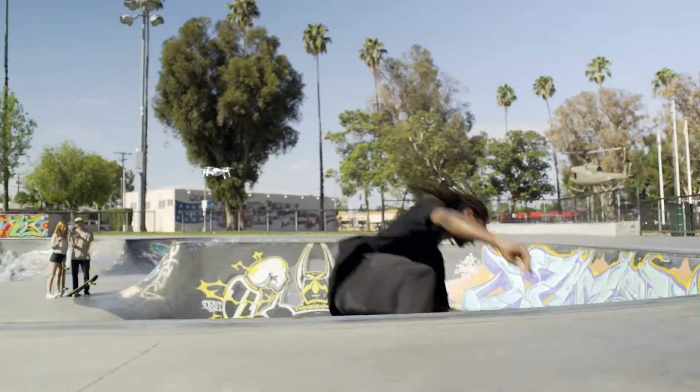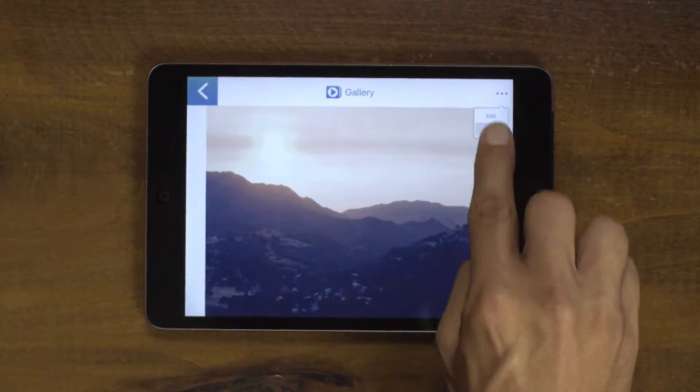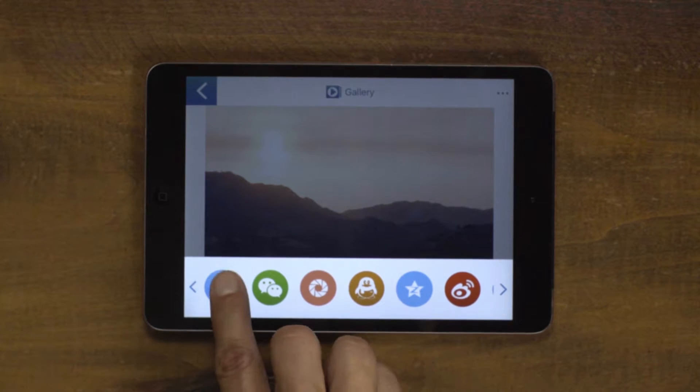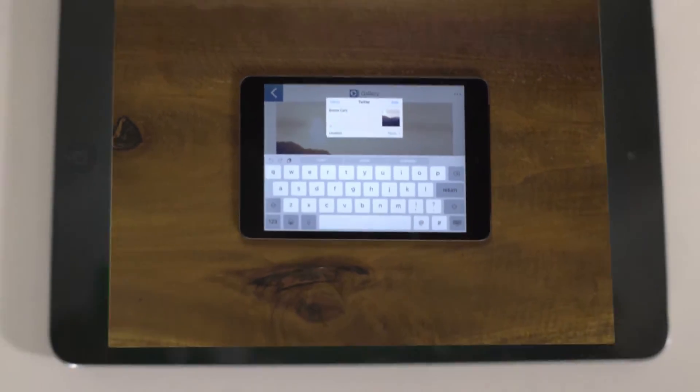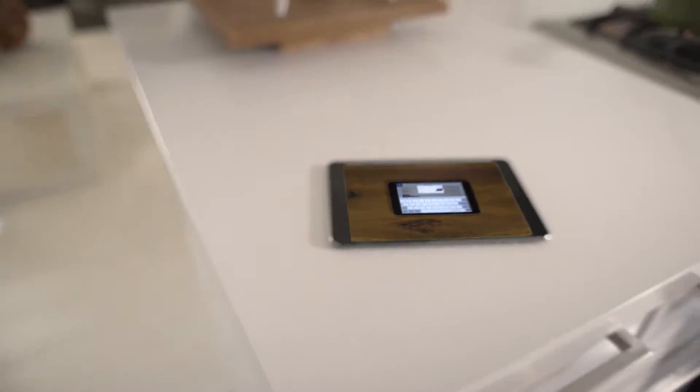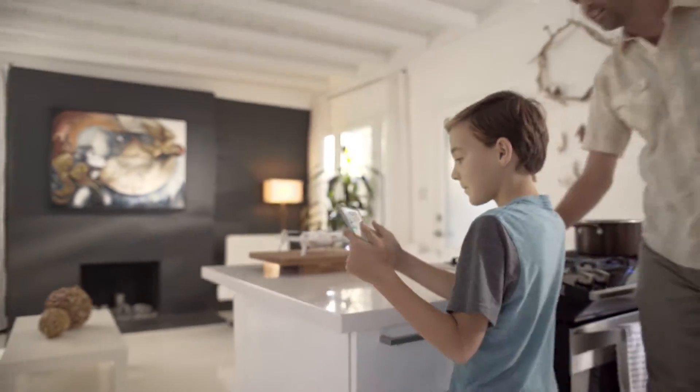Once you've captured photos and videos with Breeze, download and share them via your favorite social media quickly and easily. You can write a personalized message and share instantly, all without leaving the app interface. It's that simple.